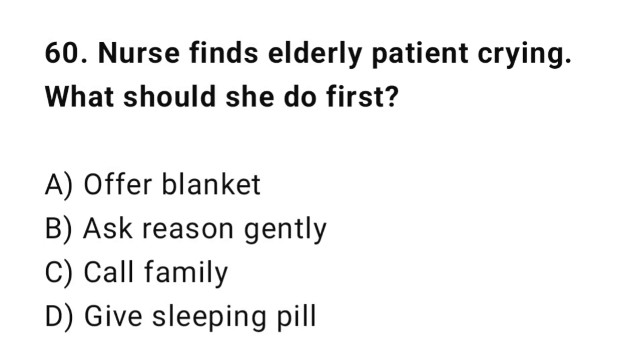Q60: A nurse finds an elderly patient crying. What should she do first? The correct answer is B: Ask the reason gently.